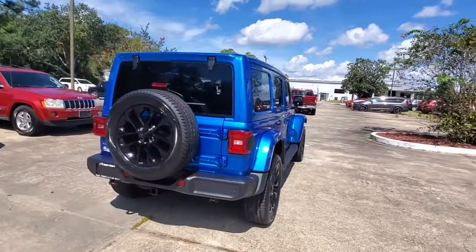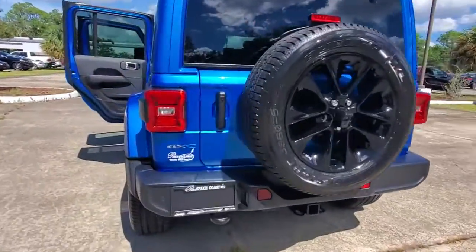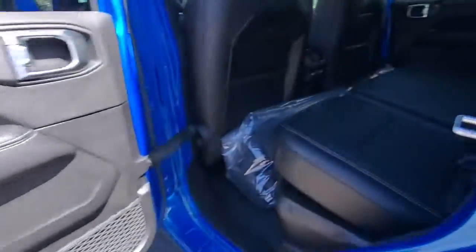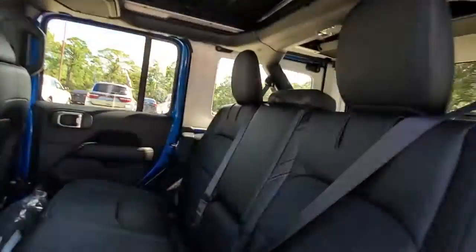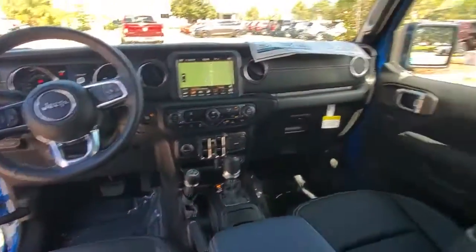These are just some of the great options this vehicle comes with: navigation system, keyless entry, four-wheel drive, heated mirrors, keyless start, premium sound system, satellite radio, fog lamps, backup camera, Wi-Fi hotspot.